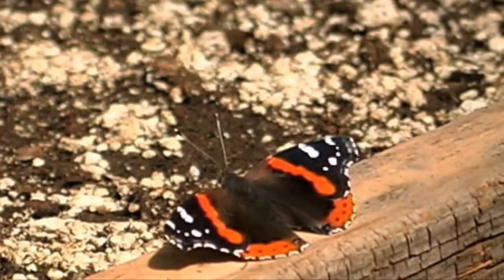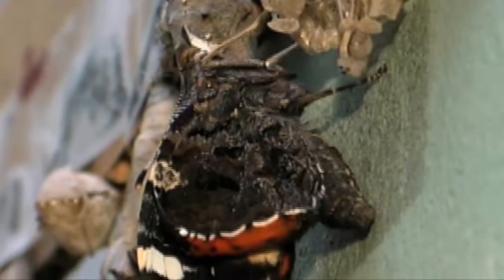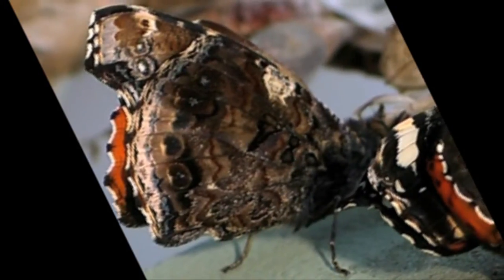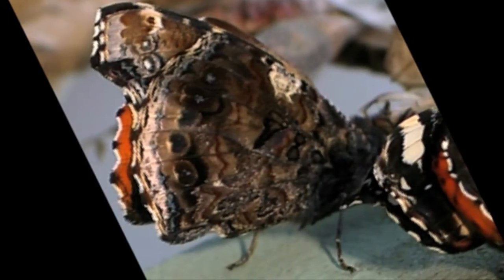The black background with red chevrons on the upper wings is most striking. The underside of the wing is dark and provides camouflage so they can hide out and not be eaten.